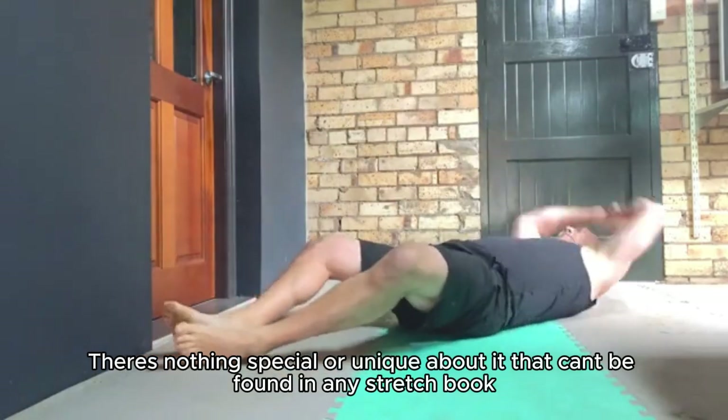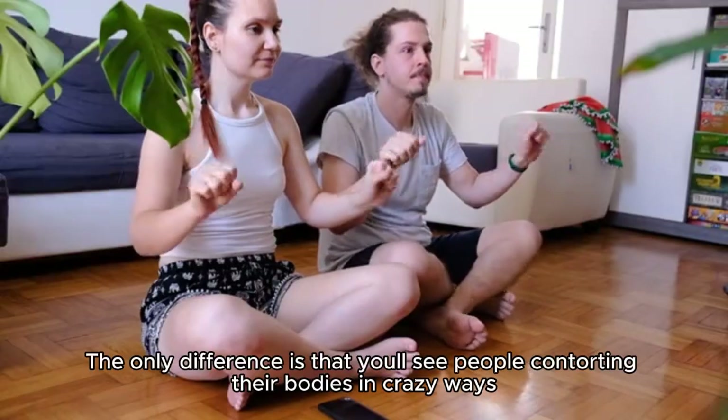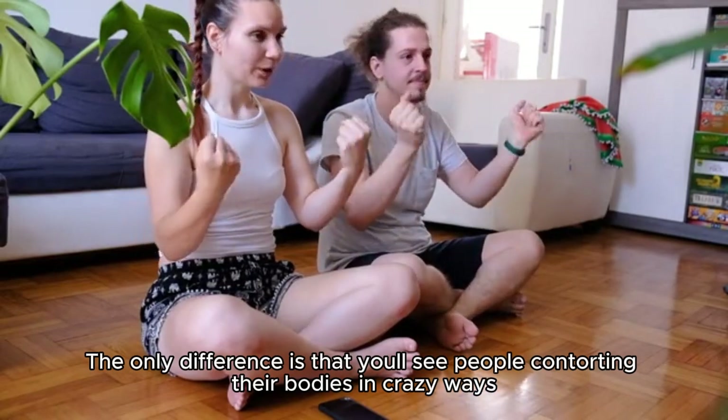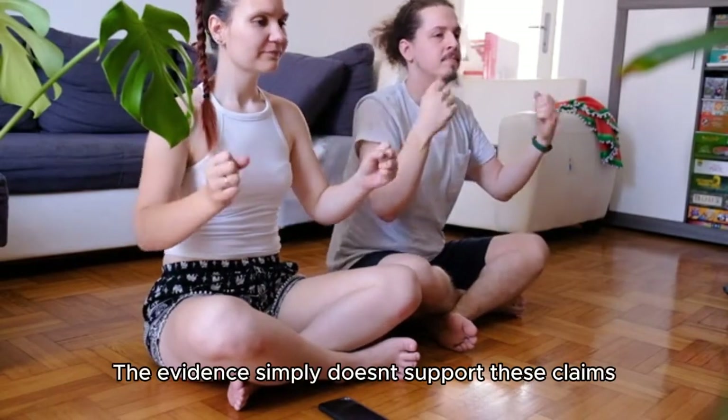There's nothing special or unique about it that can't be found in any stretch book. The only difference is that you'll see people contorting their bodies in crazy ways, but trust me on this — it doesn't work.